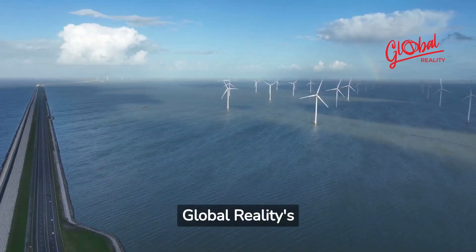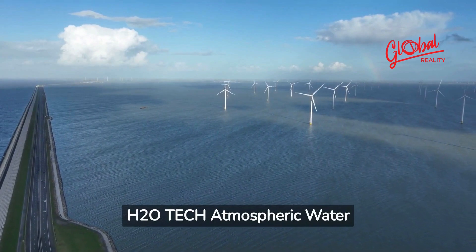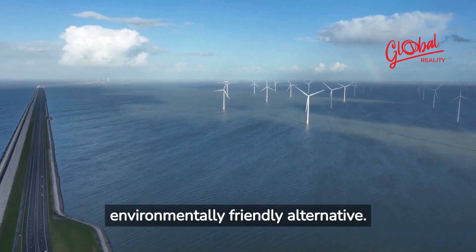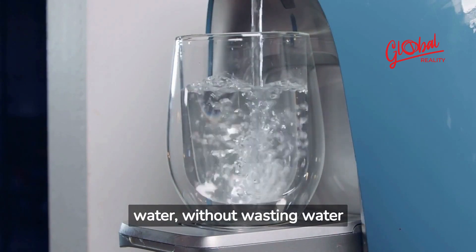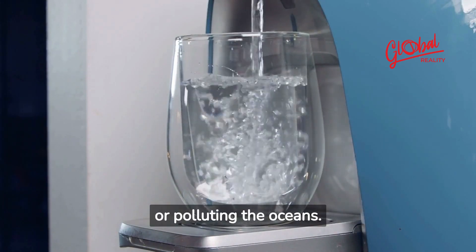Global Reality's H2O Tech Atmospheric Water Generators are a more environmentally friendly alternative. They capture moisture from the air and turn it into drinking water, without wasting water or polluting the oceans.